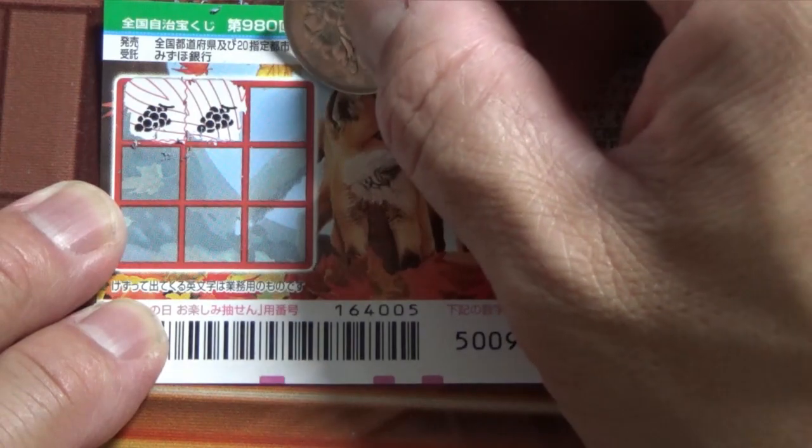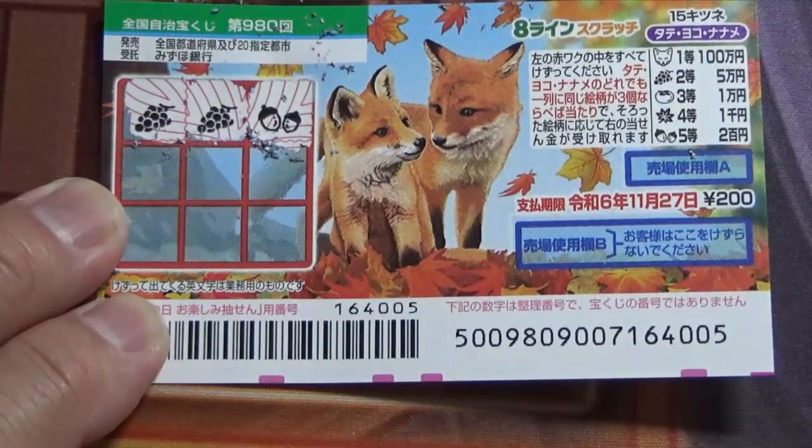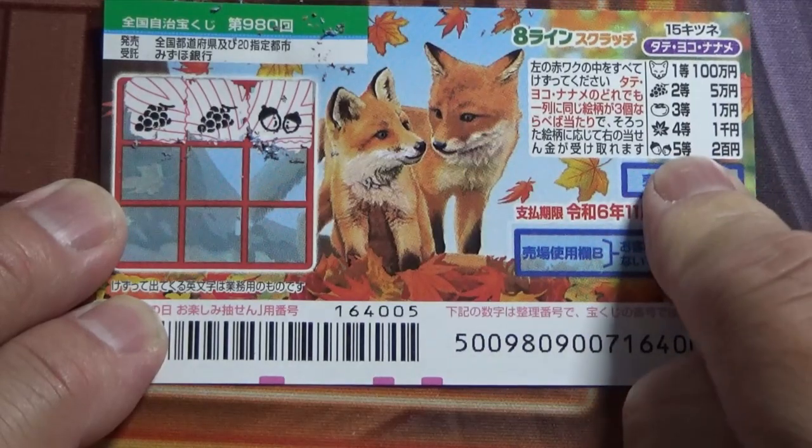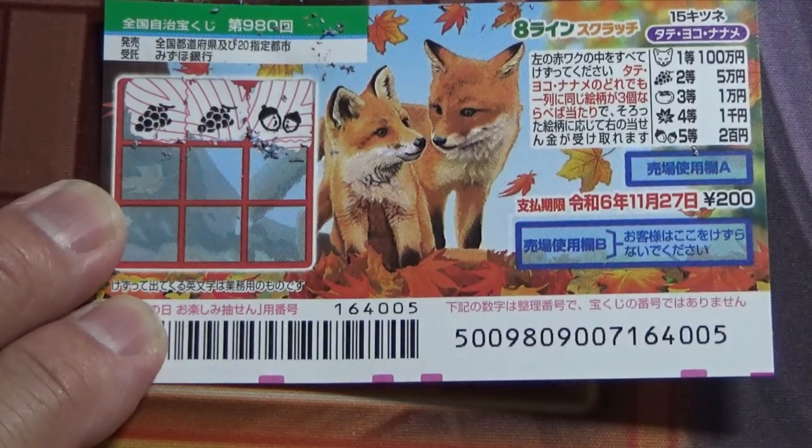Nope — acorn. No good. The acorn corresponds to the fifth prize, that is Nihakuen. If you find three of them you win that prize.